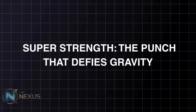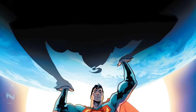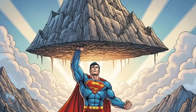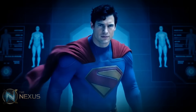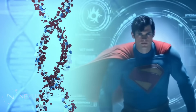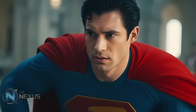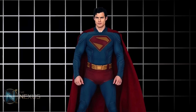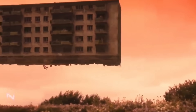Super strength — the punch that defies gravity. Superman is strong as hell — he can lift mountains, stop moving trains, and even push planets. The most obvious explanation is that he has absurdly dense muscles, but the truth seems to go far beyond that. One theory is that he can manipulate the atomic and molecular structure of objects. In other words, he doesn't just lift things — he makes them lighter for himself. It's a level of matter control we can barely conceive. If he could alter the density of an object, he could make an entire building feel like a feather.